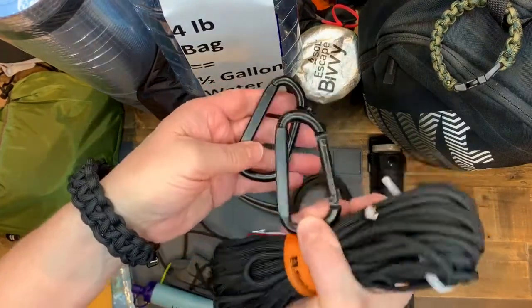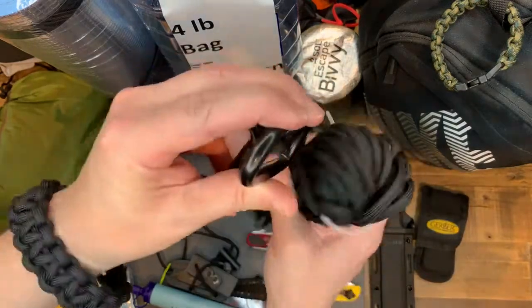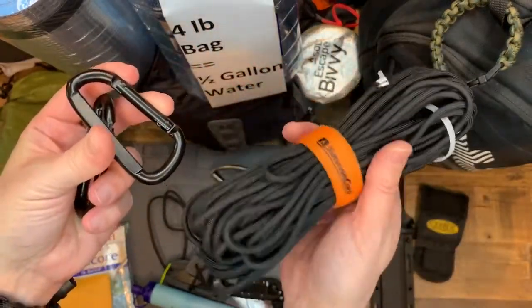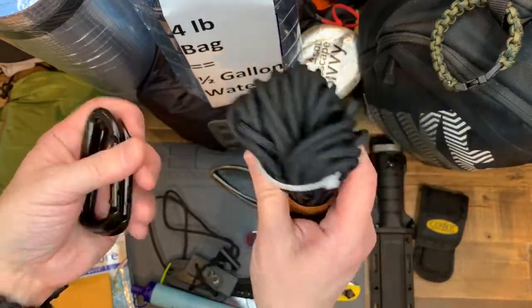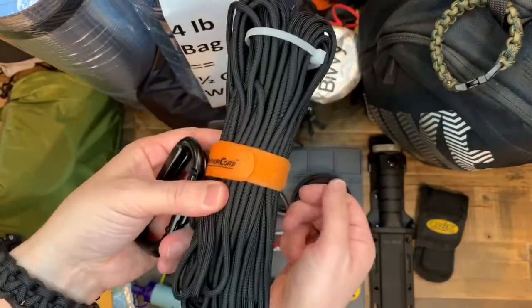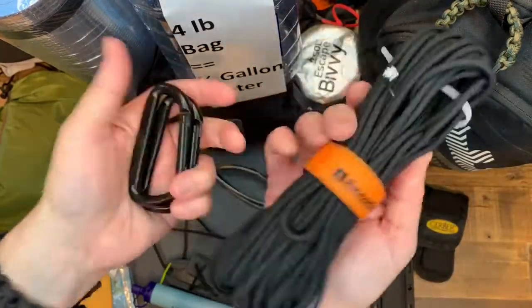I have two heavy-duty carabiners. I could clip this onto my belt and hang it. This is great for shelter tying and all kinds of stuff. I love this paracord - I just keep pulling more and more off this. That's why I leave it out and then grab it and go. I make things with this and then whatever's left I'll take with me.